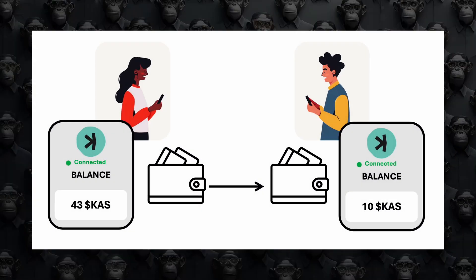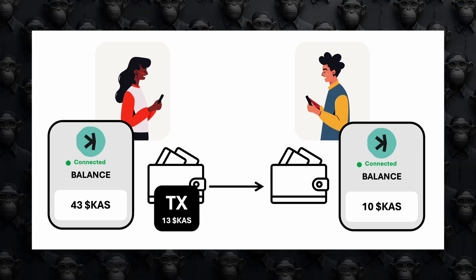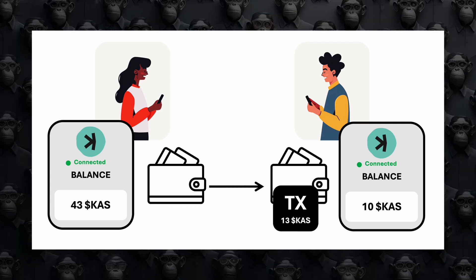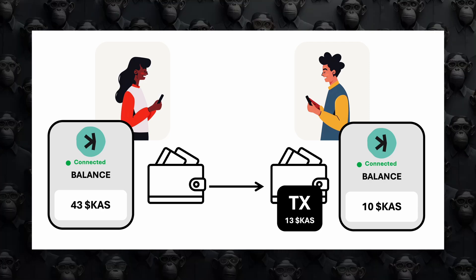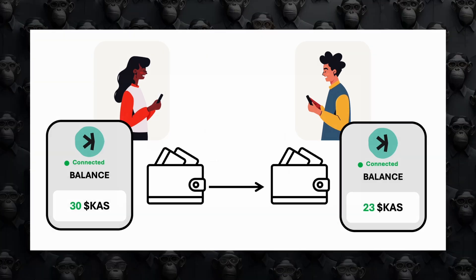What crypto wallet users see from their wallet is just a simple operation of transferring CASPA from one wallet to another. But behind the scenes, it's much more complex. This complexity ensures high transaction speeds and volumes without sacrificing security or decentralization. Let's dive into this process in detail.